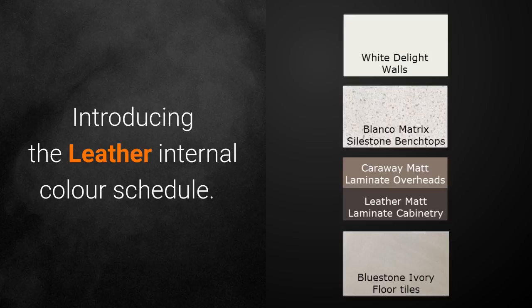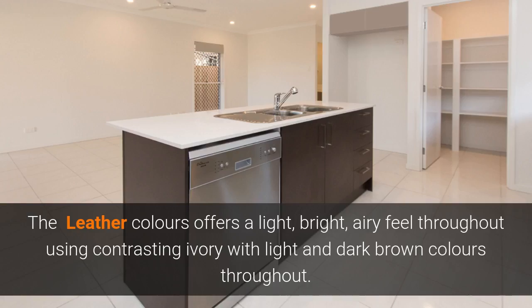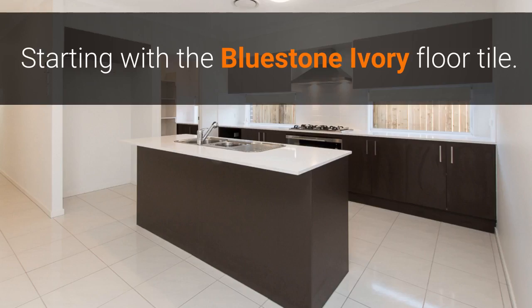Introducing the Leather internal colour schedule. The leather colours offer a light, bright, airy feel throughout, using contrasting ivory with light and dark brown colours throughout, starting with the Bluestone Ivory floor tile.